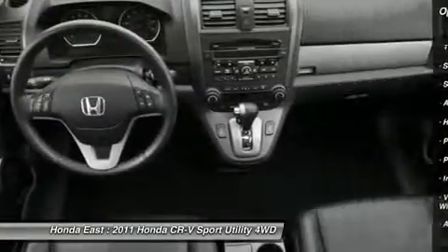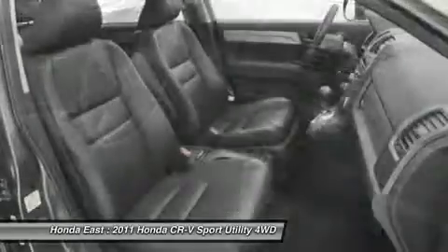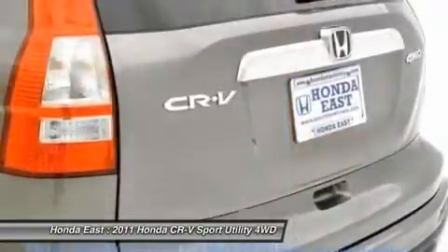Heated front seats, illuminated entry, MP3 decoder, occupant sensing airbag, outside temperature display, power driver seat, power moonroof, power windows, remote keyless entry, and security system.